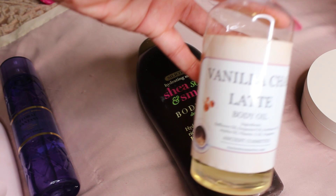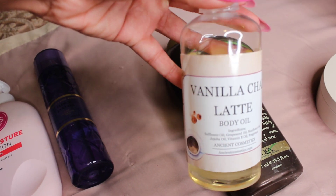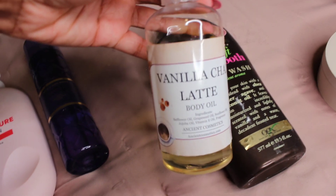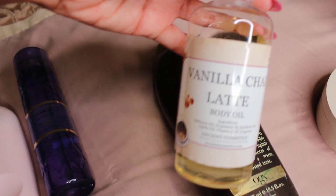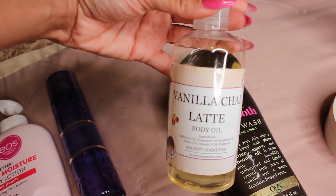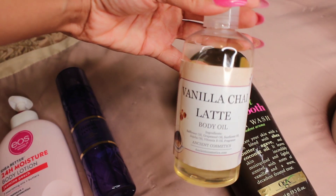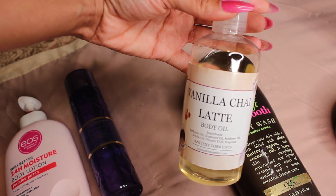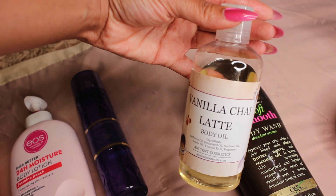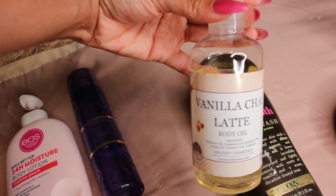Once you're out of the shower, you're going to put on the Vanilla Chai Latte Body Oil. I have been using this — it's almost halfway finished, so I love it. This is from Ancient Cosmetics. It's just a very soft vanilla spice scented oil that leaves your skin very nourished and pretty. I do get a little of the latte in there, but it's more so like a creamy chai scent.